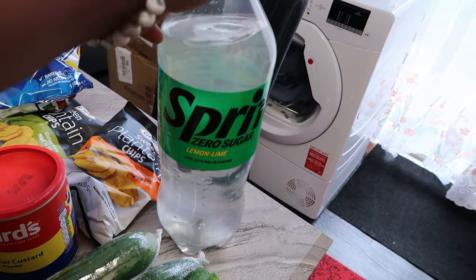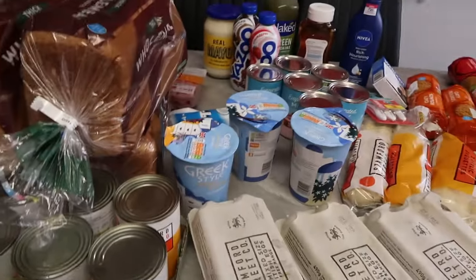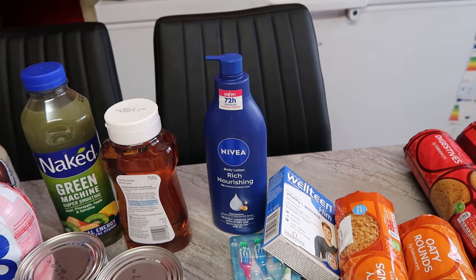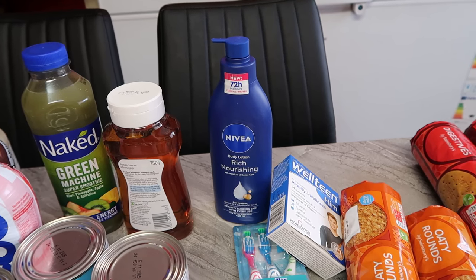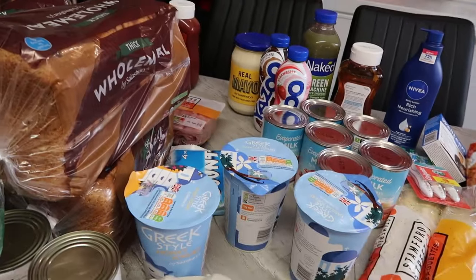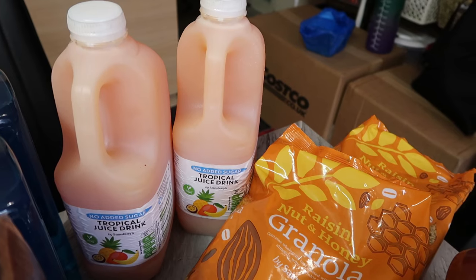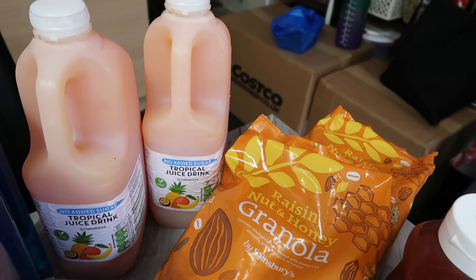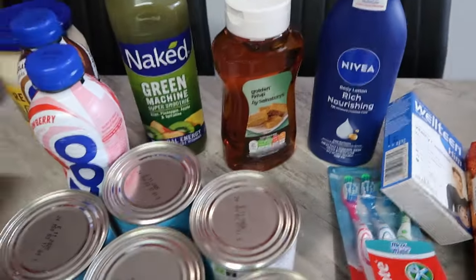I got Nivea cream for £4 — there's a Nectar price on it. It's normally £6 but I got it for £4. I got some tropical drinks — they are £1.49 each for 2 litres. Then I got golden syrup — just one — and that's £1.60.